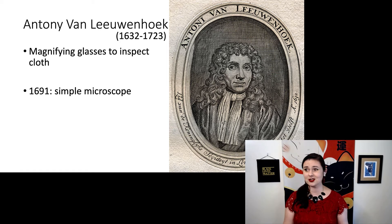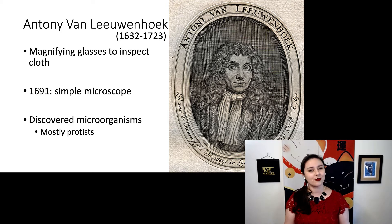And he was just curious — what would something look like if I put it under this magnifying microscope? He discovered the first microorganisms. He was mostly looking at protists, because those are slightly larger than other single-celled organisms such as bacteria. But he had no idea what was there. He was simply curious: what's this going to look like if I put it under my microscope?